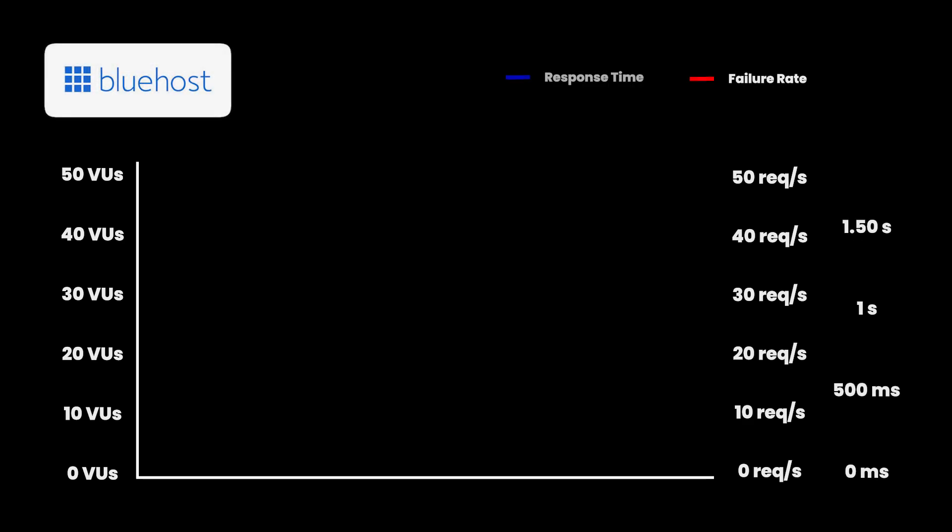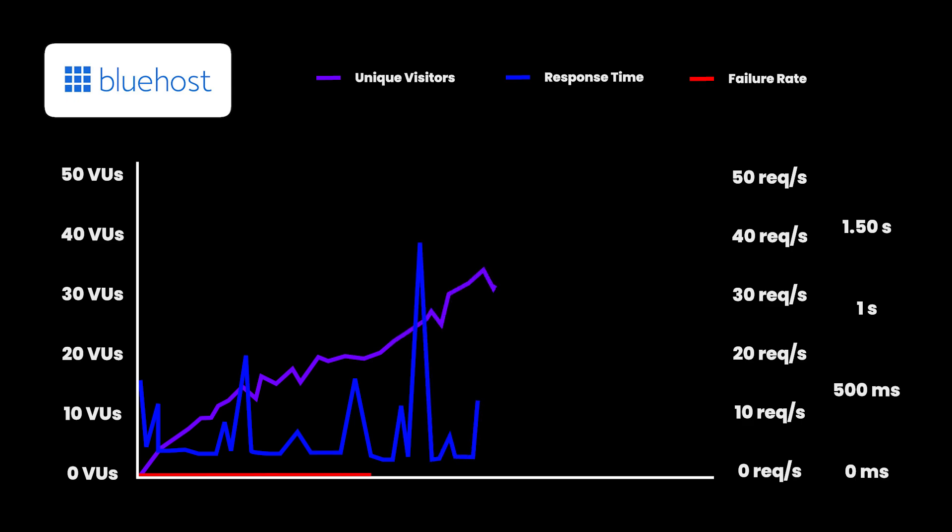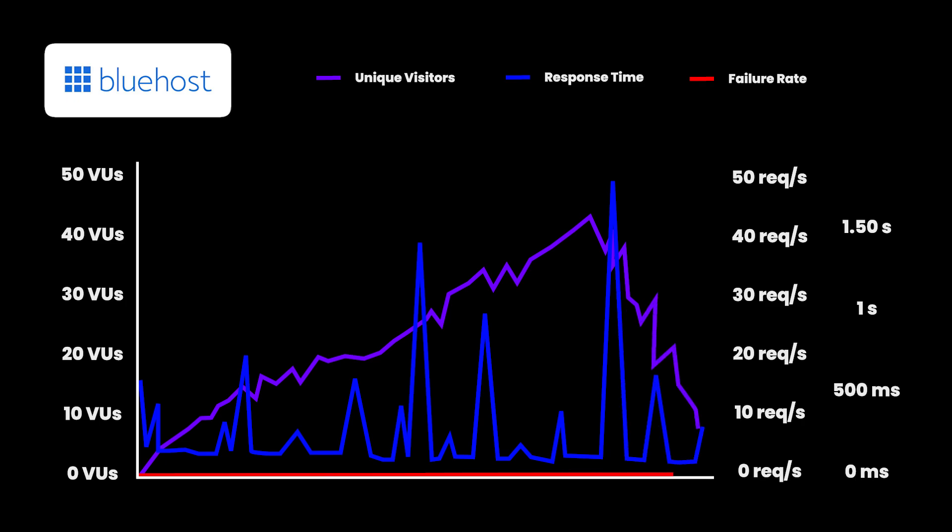We tested Bluehost under load by simulating approximately 50 concurrent users. On screen you can see the load times were pretty consistent and stable — the purple line represents visitors sent to the site and the blue lines show peak and current load times. The average load time stayed under 300-400 milliseconds, just spiking a couple of times over one second, which is still reasonable performance for an unoptimized website.